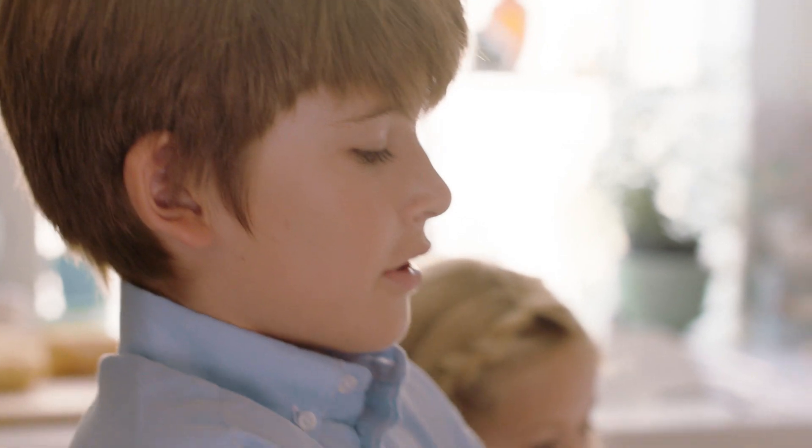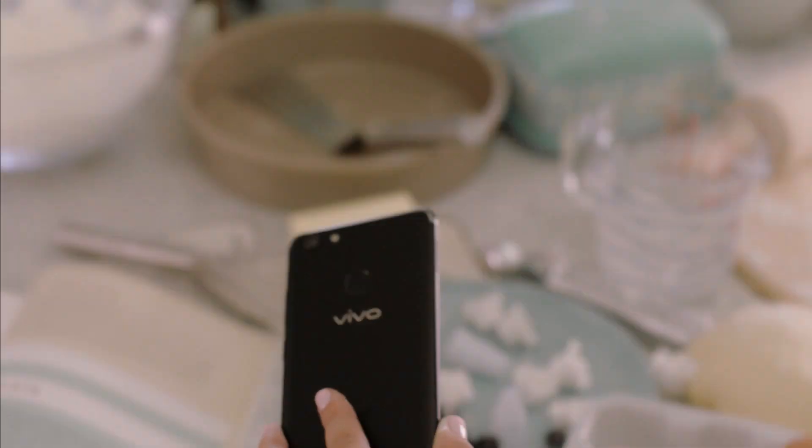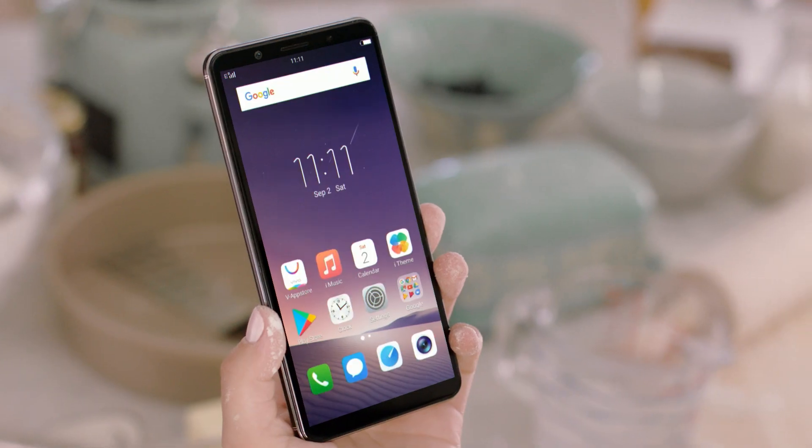Even when the screen is off, Vivo's all-new Face Access makes it a breeze to unlock your phone. Just lift your phone up and it will recognize you and unlock automatically.